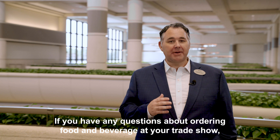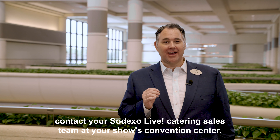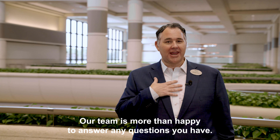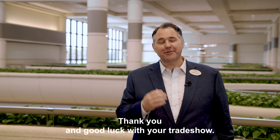If you have any questions about ordering food and beverage at your trade show, contact your Sodexo Live catering sales team at your show's convention center. Our team is more than happy to answer any and all questions you have. Thank you, and good luck with your trade show.